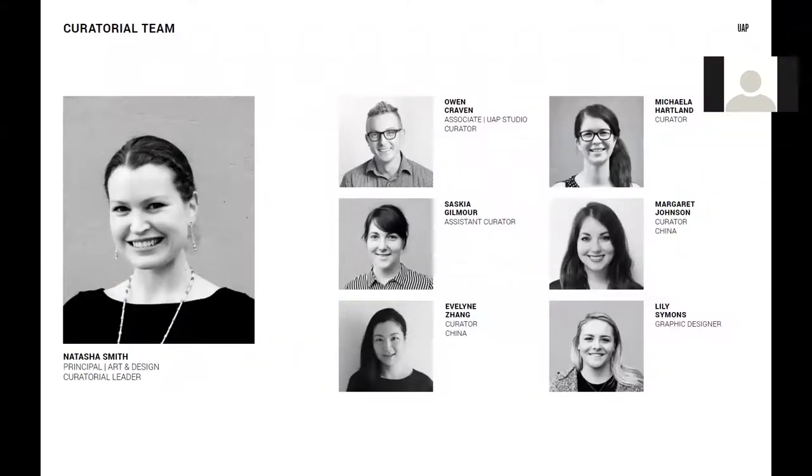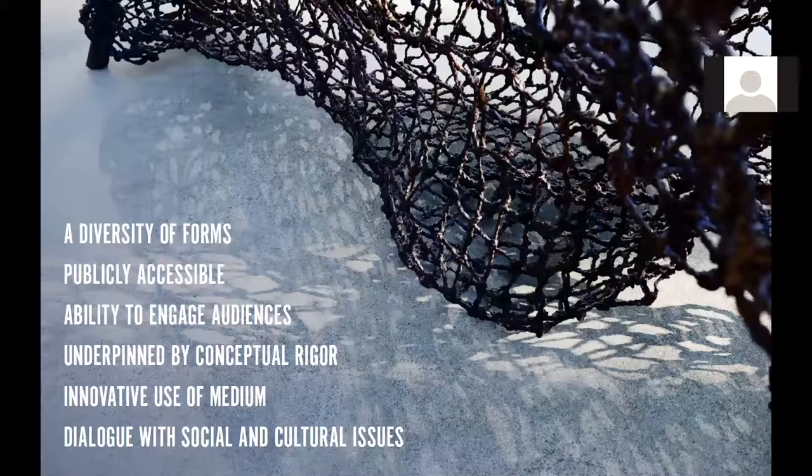Our curatorial team has researched and debated over the past few weeks to agree on our final list of the top 10 projects that in our opinion capture the very best public art from 2016. It has not been an easy task as this year has presented its fair share of stellar art projects. As a multidisciplinary company specialising in public art and underpinned by an ethos of creative collaboration, we believe that public art can come in many diverse forms, and as such we've sought out a diverse collection of works. All of these works are for the public in public spaces with free and open access, and each project demonstrates an ability to potently engage with local and global audiences through both conceptual rigour and innovative use of medium. We've also placed an importance on the work's ability to poignantly engage in a dialogue with current and historical social and cultural issues.